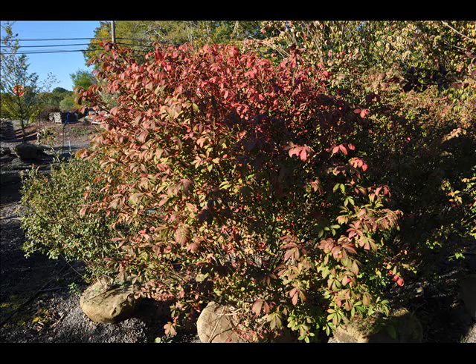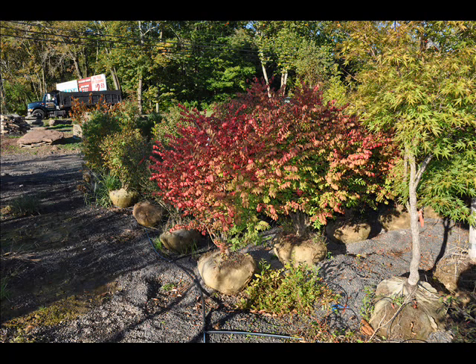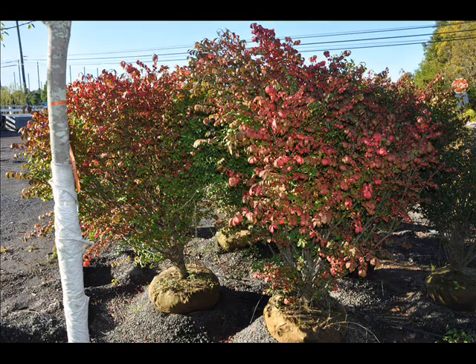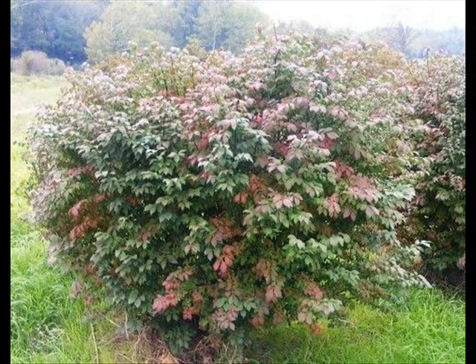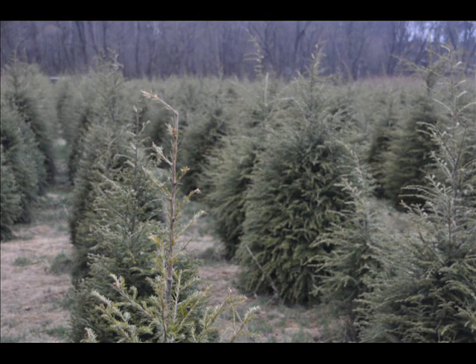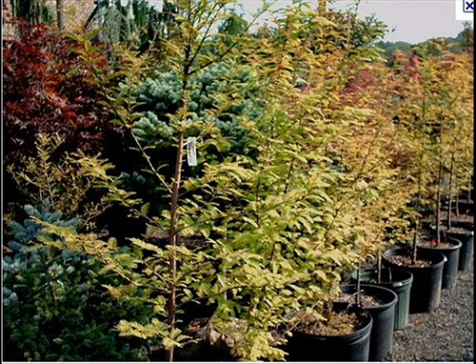We also sell a whole range of arborvitaes in many different sizes, from transplants up to large trees. The trees we sell are bare root, balled and burlapped, and potted — we have thousands that we grow. We also have southwestern white pine, and we are noted for our green giant arborvitaes and Leyland cypresses. We also have hemlocks up to 10 to 12 feet high, along with redwoods.